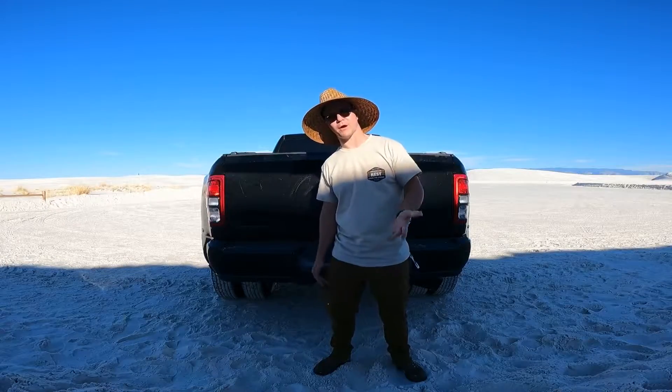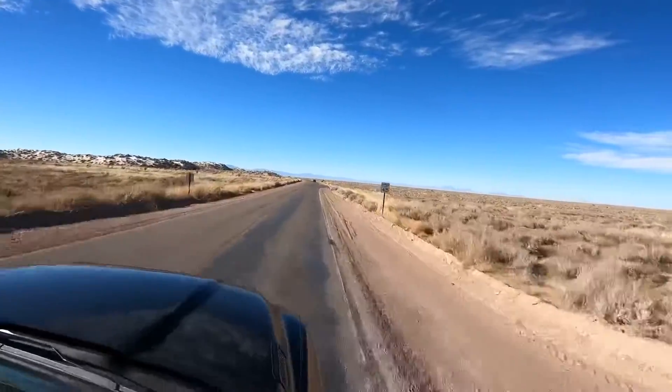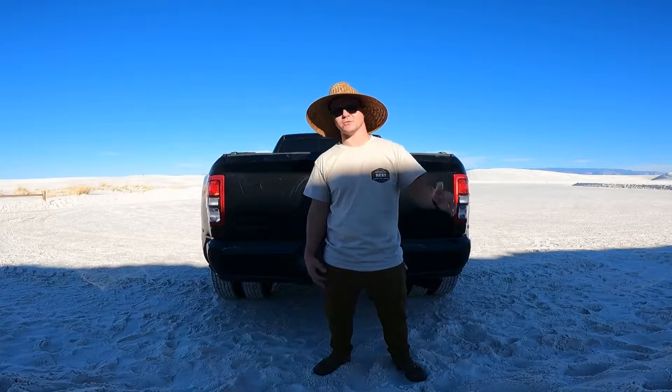And then when you actually go into the park, it's just a paved road for a long time. It's like 45 miles an hour. You go through the ranger's booth, you pay your 25 bucks or whatever, and you head on into the dunes.